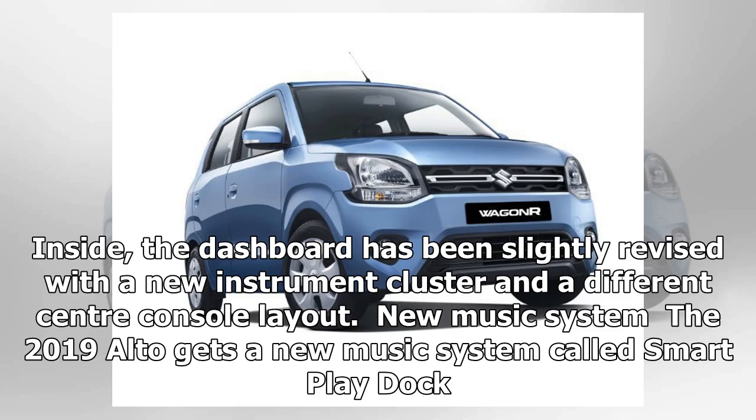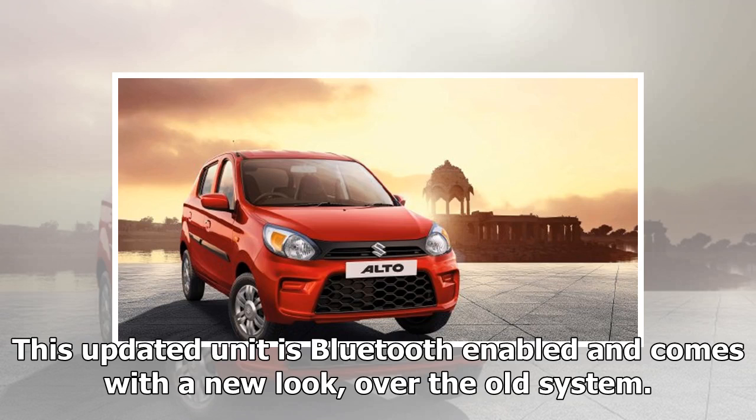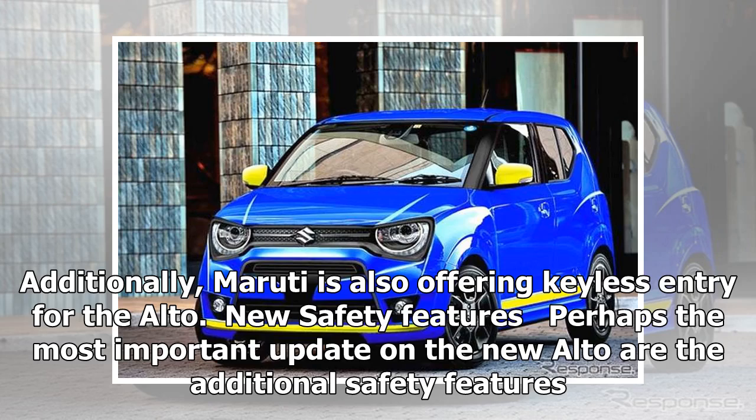New music system: the 2019 Alto gets a new music system called Smart Play Dock. This updated unit is Bluetooth enabled and comes with a new look over the old system. Additionally, Maruti is also offering keyless entry for the Alto.